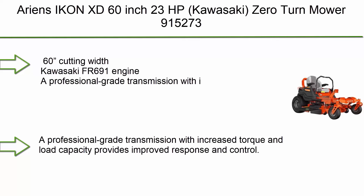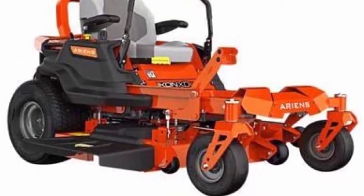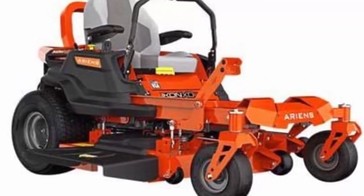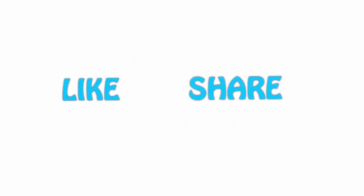Number 1: The Ariens Icon XD 60-inch, 23 HP Kawasaki zero turn mower. It features a 60-inch cutting width, Kawasaki FR 691 engine, and a professional-grade transmission with increased torque and load capacity for improved response and control. If you liked this video, please hit the like button below, share it with your friends, and be sure to subscribe.